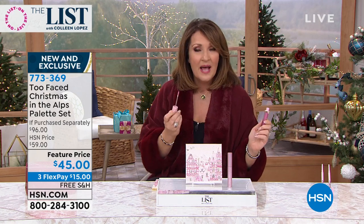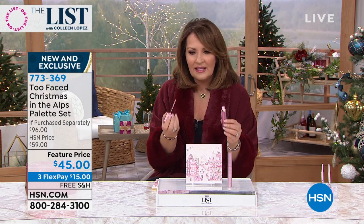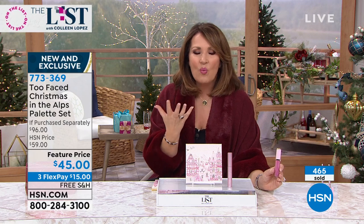Sometimes I use it on a bare lip, sometimes over lip color. The color is perfect on everyone's lips. It's the perfect pink nude — it looks beautiful on everyone. And you're right, this one does not tingle. It actually feels minty, a cooling effect. Look at how beautiful it looks on Donna — that's just on her bare lip. You watch your lips just look fuller. It's wonderful.